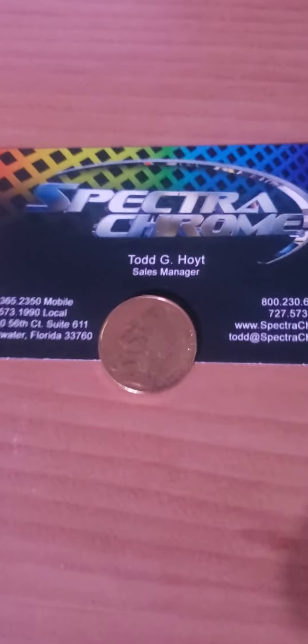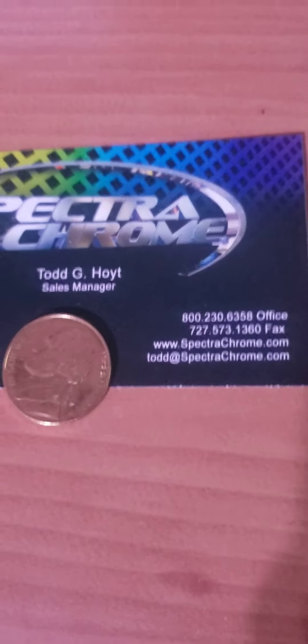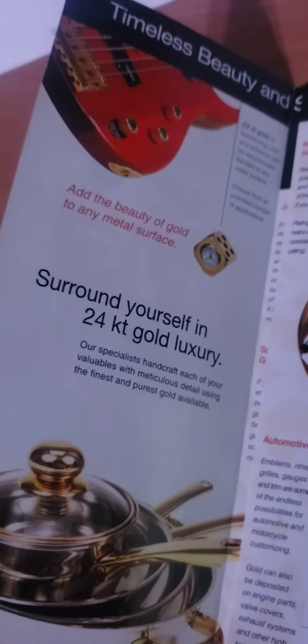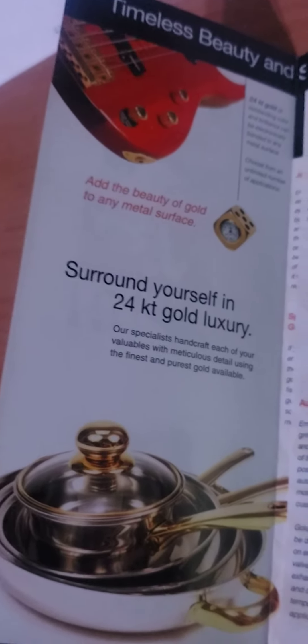So if you guys don't know, I'm all about gold. I love gold. I love gold plated stuff. I love gold prospecting. I'm definitely going to have to look into becoming part of this business.